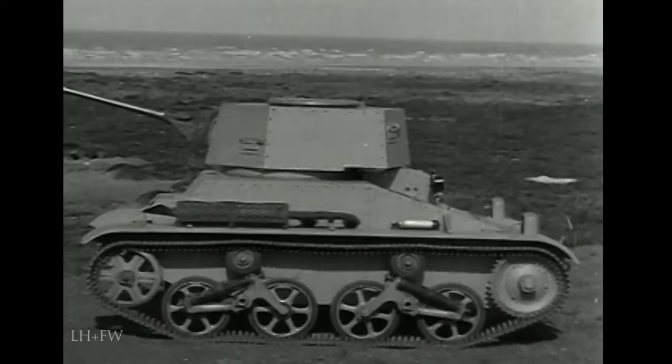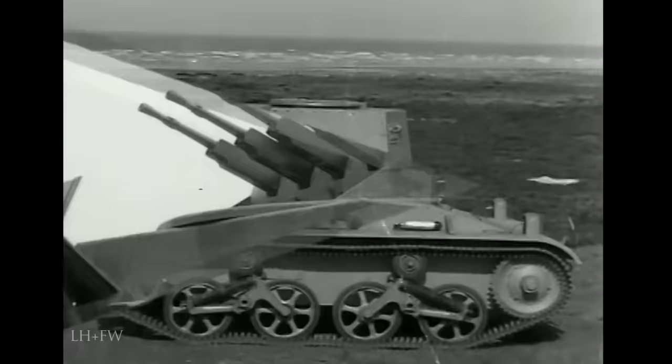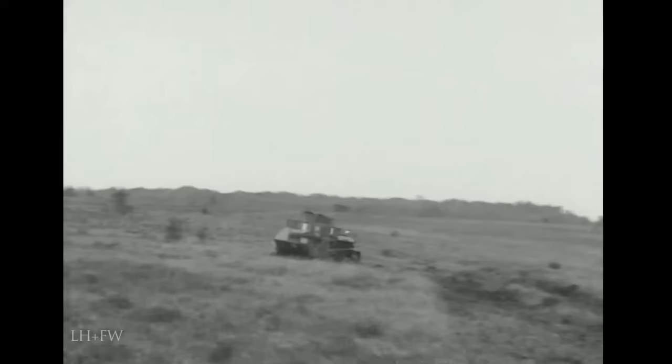Another version was the command tank, armed with a two-pounder gun instead of the usual machine gun. Yet another mounted four machine guns which could be elevated to fire at aircraft. By this time, engine and suspension had been improved to give the Vickers light tanks a speed of 30 miles an hour, which was considered very good for the time.